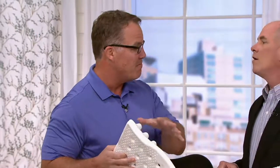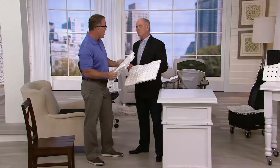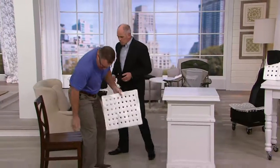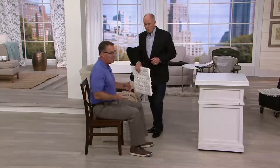Same technology we use in our Medicare reimbursable wheelchair cushions. The only seat cushion endorsed by the International Chiropractic Association. Like you said, we sit way too much — over nine hours a day. And here's what we do. I'm going to sit without it first. And if anybody's sitting, most of you are probably sleeping.